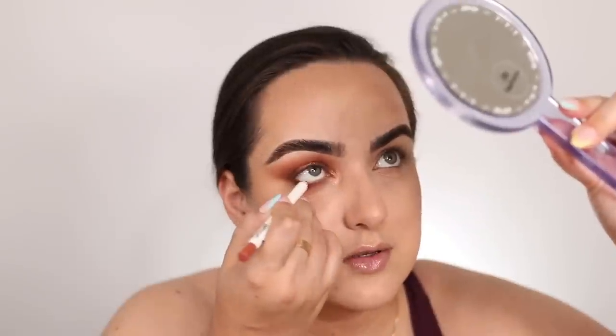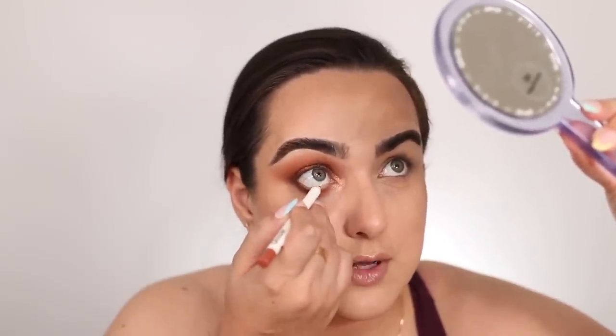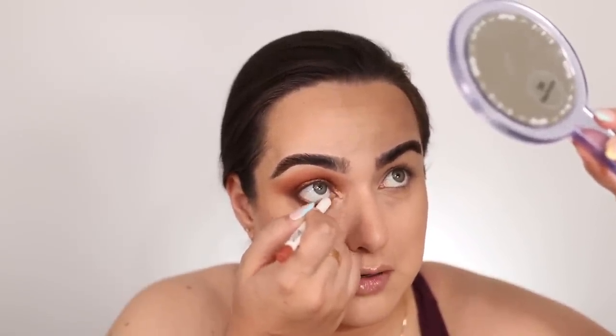And this is my first look with this Natasha Denona palette. Absolutely love it. Everything performed amazingly — I don't really have any complaints. The little bit of fallout was probably my fault and it wasn't even bothersome. I was able to wipe it off right away because it was like a couple of little crumbles, not a lot of powder all over the under eye area.